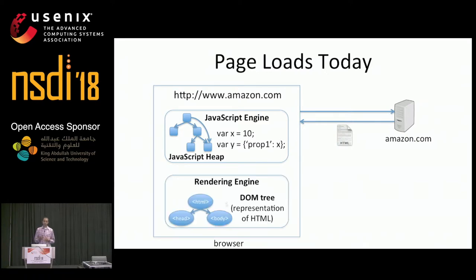In contrast, the rendering engine stores the DOM tree, which is the browser's programmatic representation of the page's HTML. Each node in the DOM tree pertains to an HTML tag, like the body tag. Each node can also be associated with visual information as well as JavaScript event handlers, and JavaScript code can interact with the DOM tree through the DOM interface.